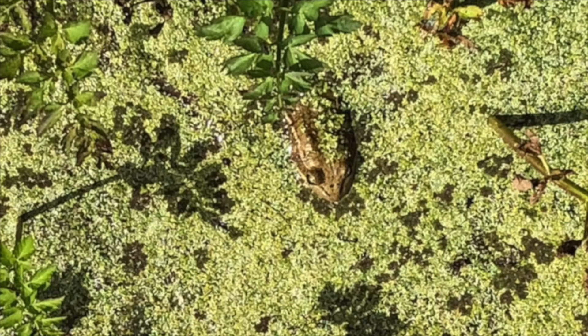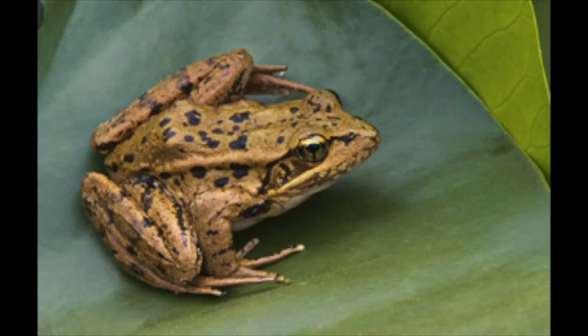And one last very special and larger frog that we have along the Carmel River is the red-legged frog. Let's see what it sounds like.